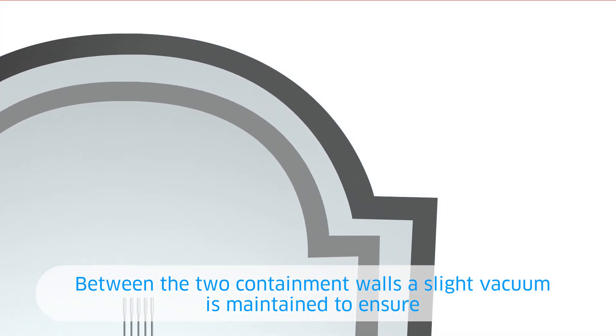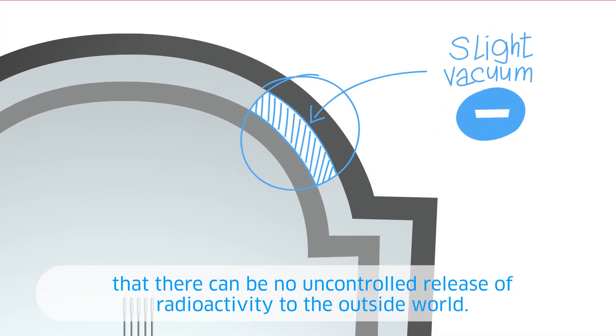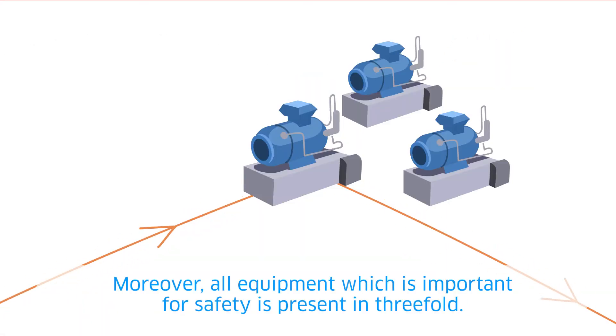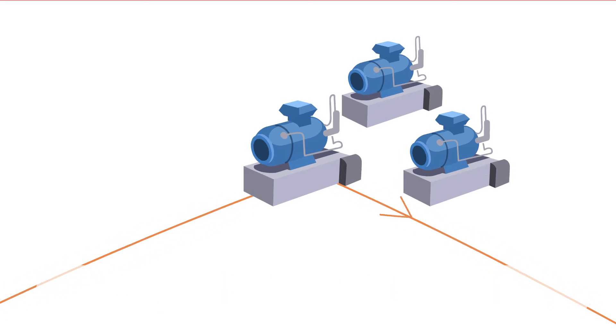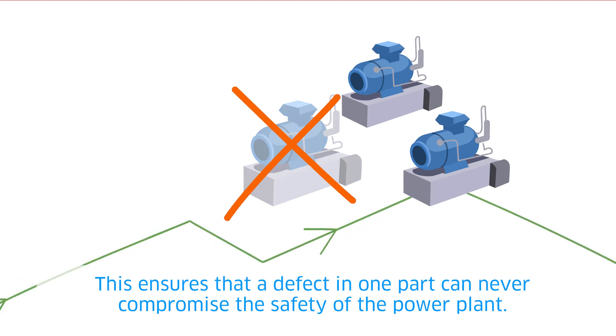Between the two containment walls, a slight vacuum is maintained to ensure that there can be no uncontrolled release of radioactivity to the outside world. Moreover, all equipment which is important for safety is present in threefold. This ensures that a defect in one part can never compromise the safety of the power plant.